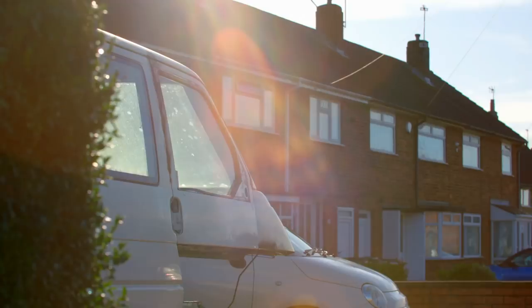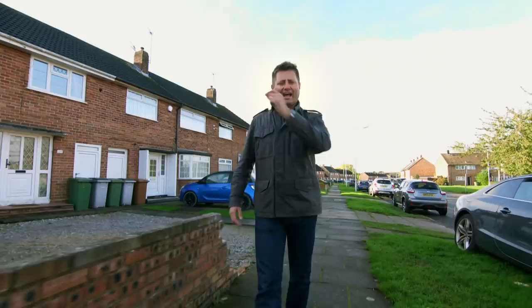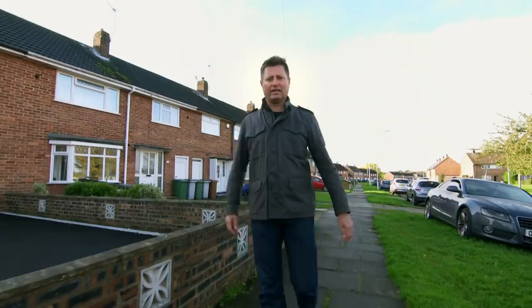When it comes to caravans, I think it's safe to say they divide opinion. Some people absolutely love them — that wonderful sense of travel, great outdoors and adventure. But when it comes to what they look like, some people absolutely hate them. Is it possible to create a really cool caravan?